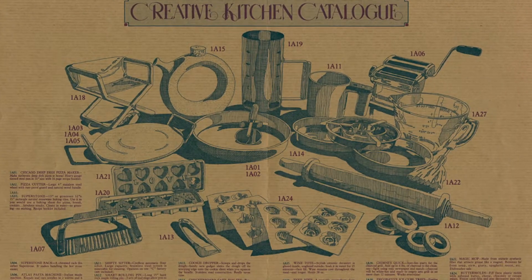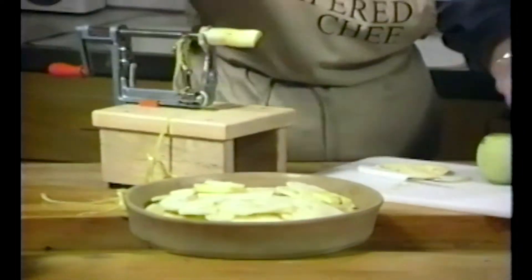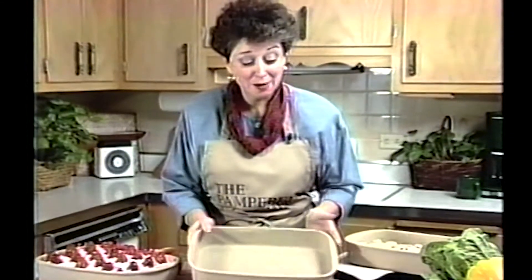Stoneware's been in the line since the inception of the company. Doris, when she started the company, went to the Merchandise Mart here in Chicago and found stoneware. She was able to borrow the stone, take it home, test it in her kitchen, really liked the performance — really liked what stoneware brought as opposed to the basic metal pans that were available in the market.